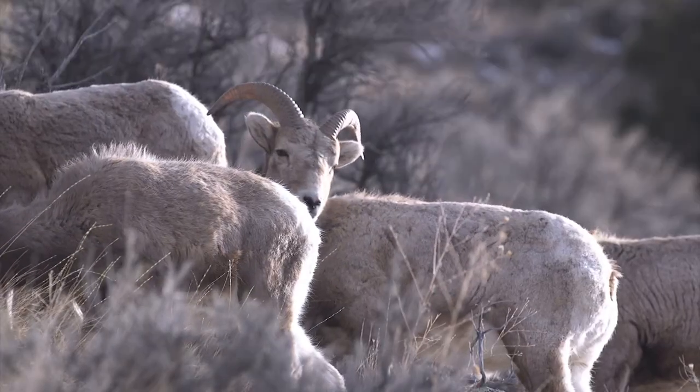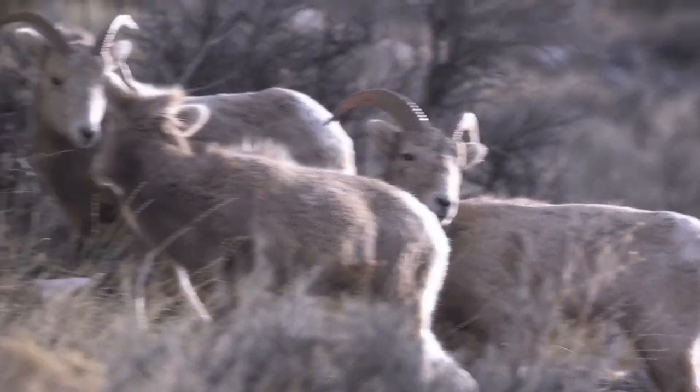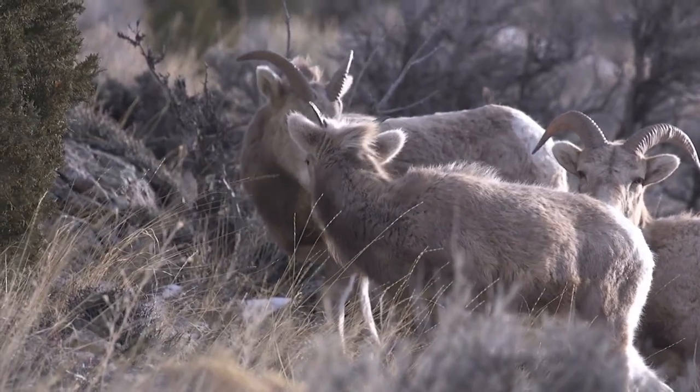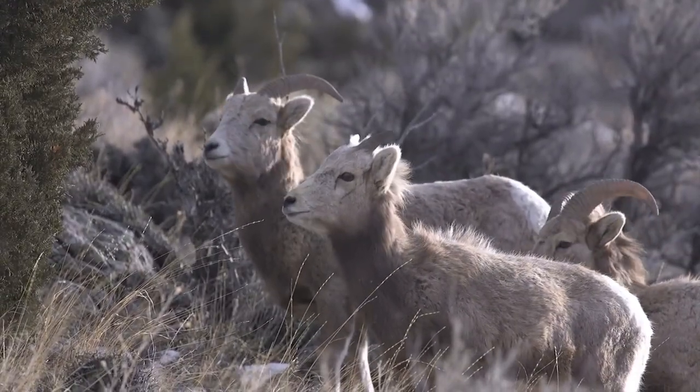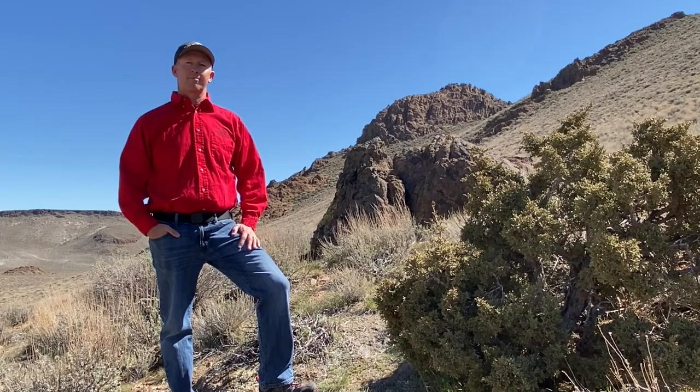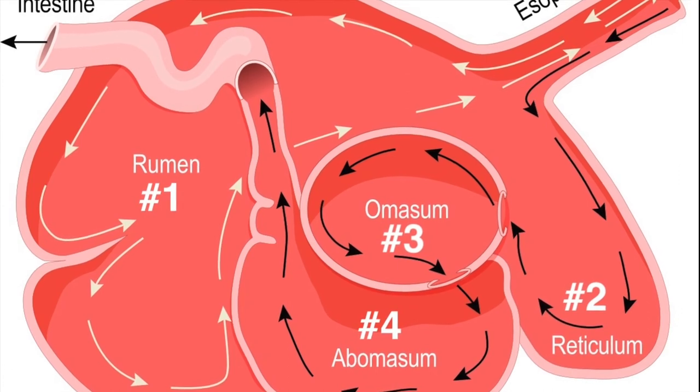These ruminants, or animals with four-chambered stomachs, acquire nutrients from plant-based food by fermenting it in a specialized stomach prior to digestion, principally through microbial actions. Basically, there are four chambers to their stomach.